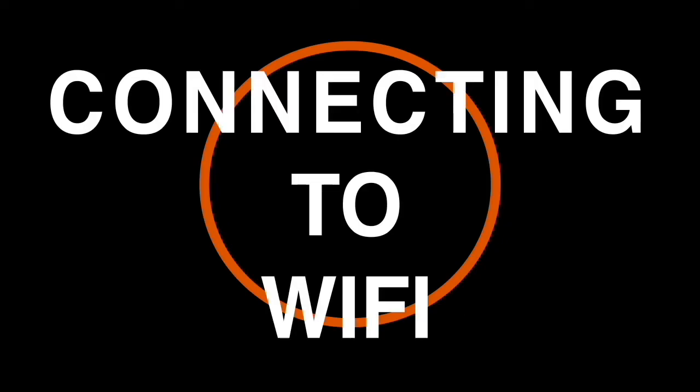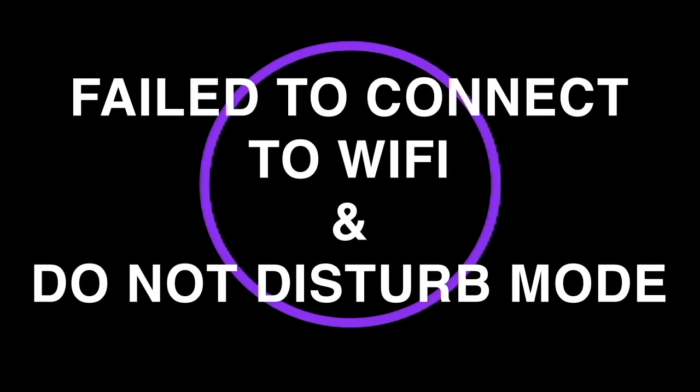When the ring is blue, that means there is power and it is listening. Orange means that it is connecting to Wi-Fi. A purple ring could mean two things — it either failed to connect to Wi-Fi, or it's in do not disturb mode.